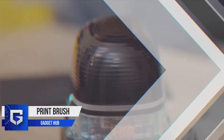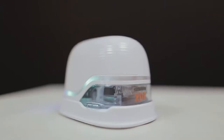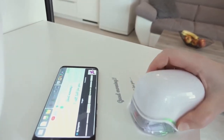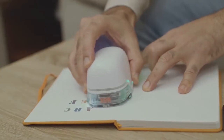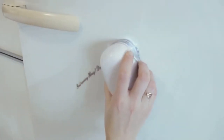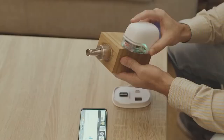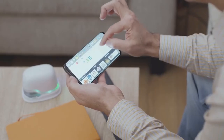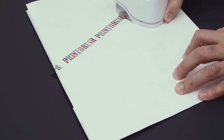Print Brush. This new versatile device will change the way you think about printing because, for the first time, it is now possible to print anything in full color anywhere and on almost any surface. Be it your washing machine, fridge, or a t-shirt, the print brush can print anything that you desire. Just connect it to your smartphone and you are ready to create the magic.